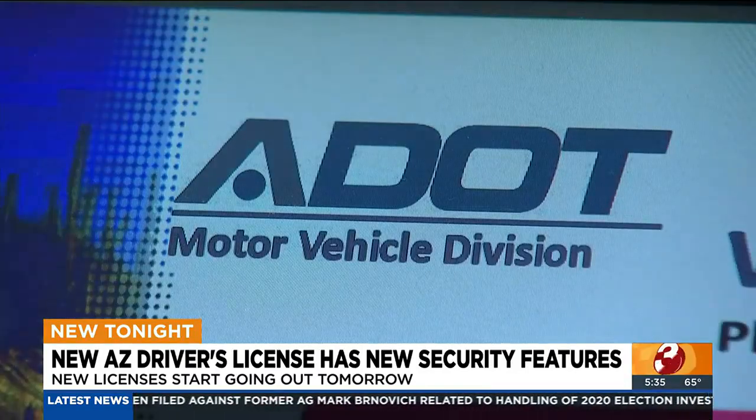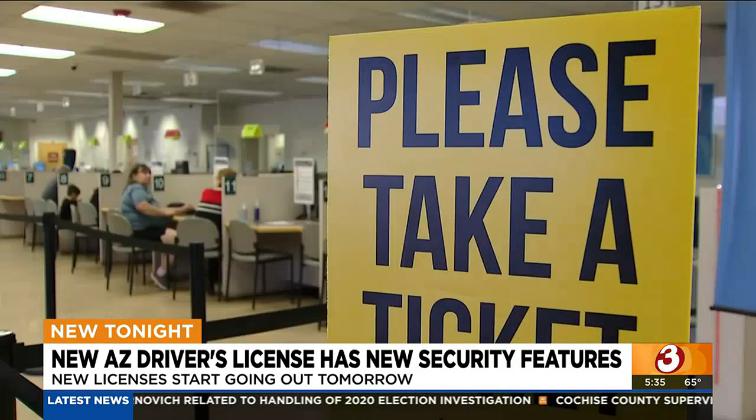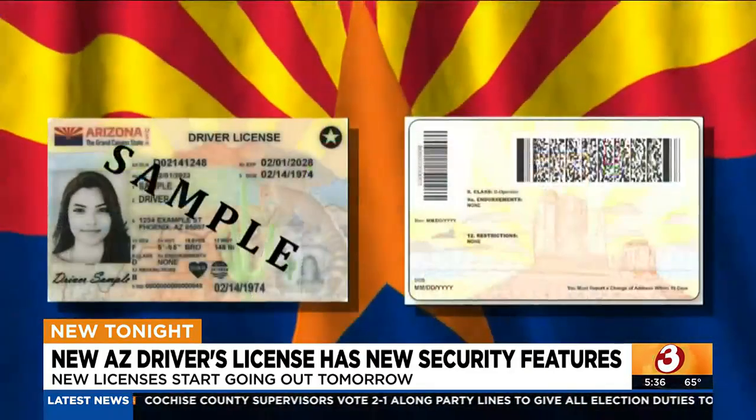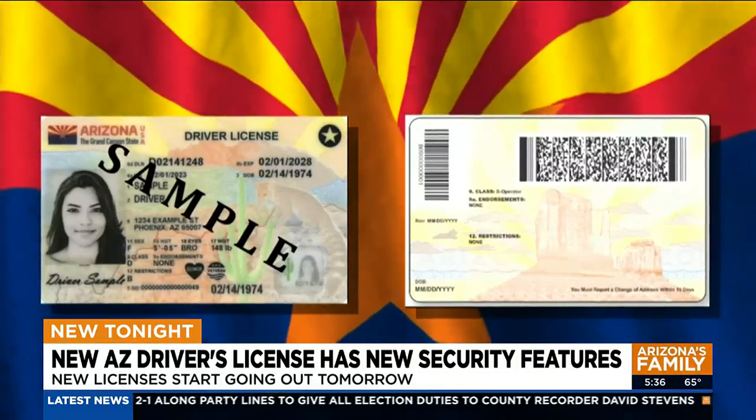ADOT is releasing this new card after signing a three-year contract with a new vendor called the Talus Group. For one penny more per card, we're getting all these new security features — it's not that much of an investment compared to what we're already getting, but we're getting state-of-the-art modern technology in those new ID cards.